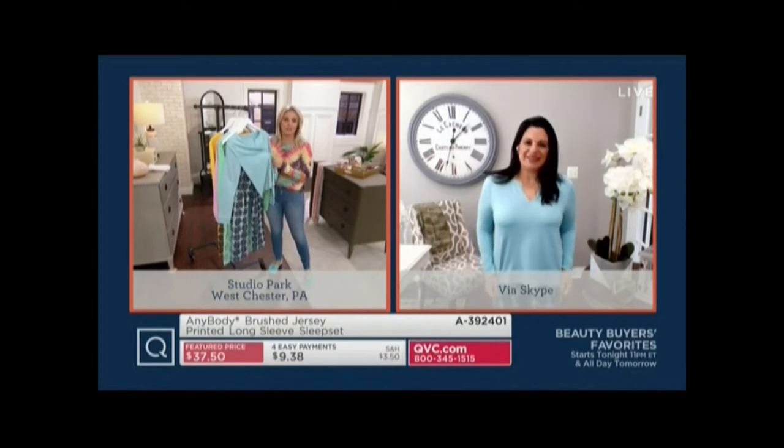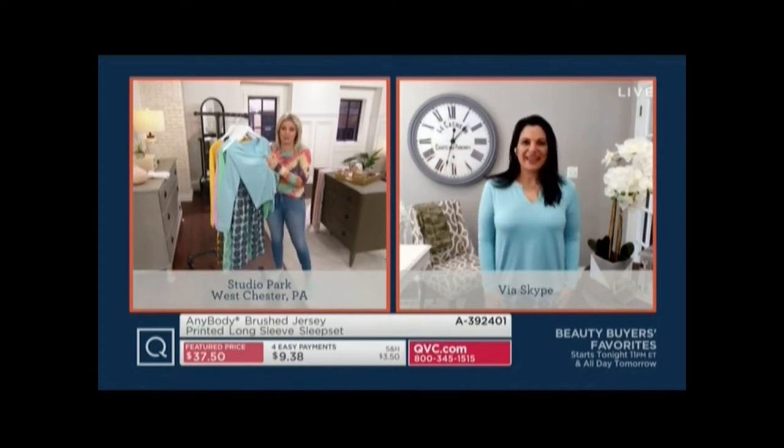This fabric — I don't know what it is or how you do it, but it is so soft. It's a poly-span blend that's actually been brushed. The best way to describe it: it feels like the inside of a rose petal. Very suede-like, very soft and cozy. It's one of our most popular pajama fabrics.